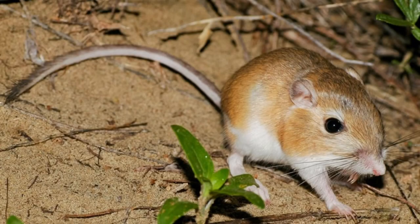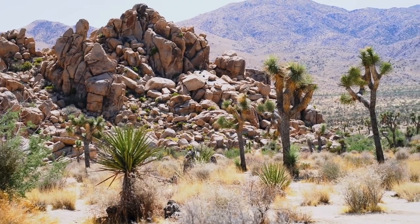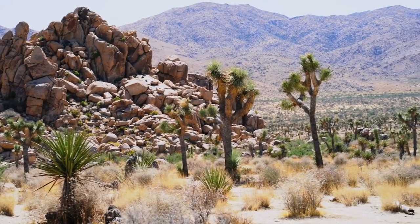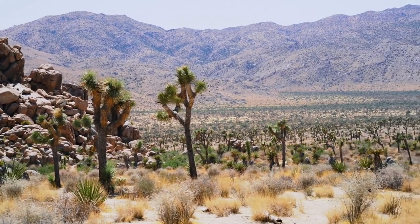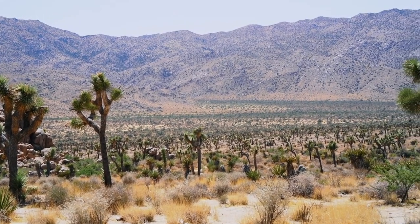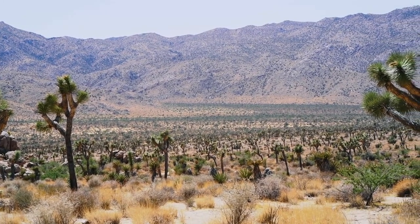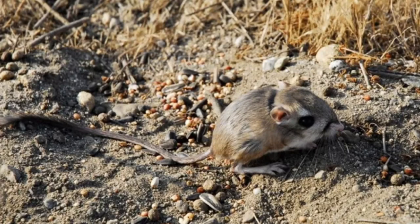Living in the desert can be a challenging experience due to the scarcity of water. However, for kangaroo rats, this is not an issue. These rodents are so well adapted to arid environments that they seldom need to drink water. Their bodies have developed ways to minimize water loss through highly concentrated urine and feces, and specialized nasal passages that reduce water loss during exhalation. With such efficiency, kangaroo rats can derive all the water they need from the dry seeds they consume.